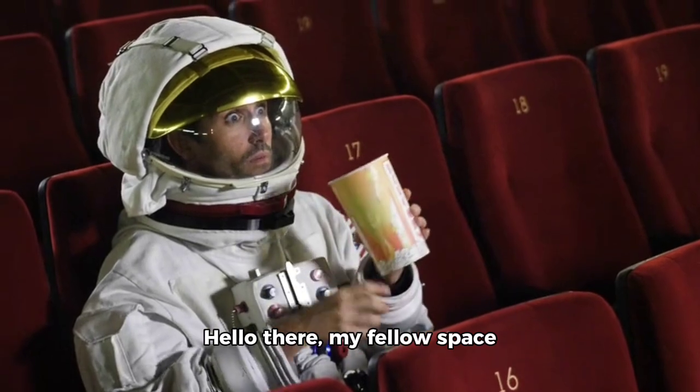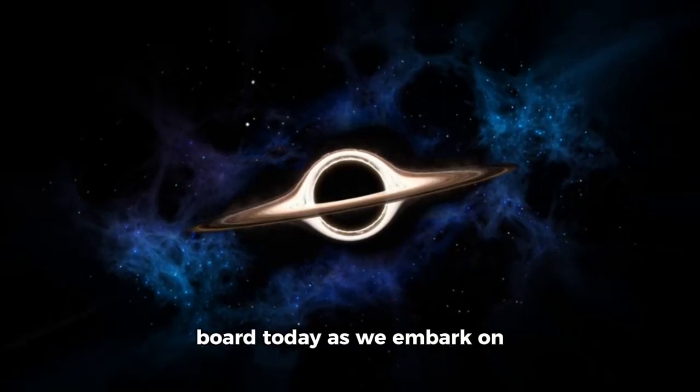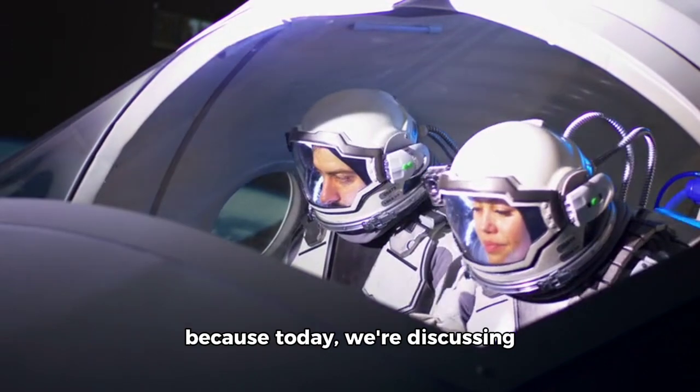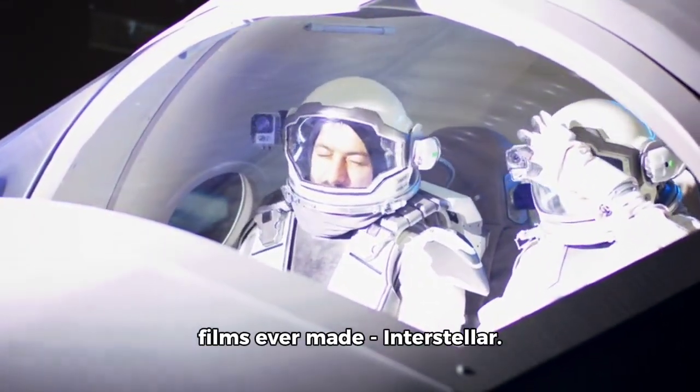Hello there, my fellow space enthusiasts and movie buffs! I'm thrilled to have you on board today as we embark on an interplanetary journey through the solar system. Get ready for an exhilarating ride through the cosmos, because today we're discussing one of the most visually stunning and awe-inspiring films ever made: Interstellar.